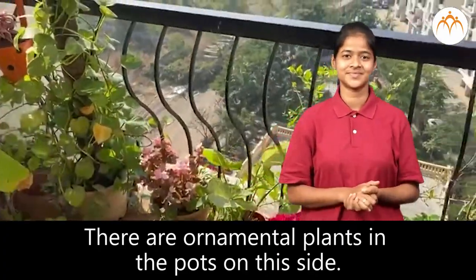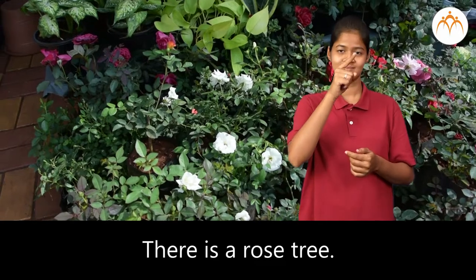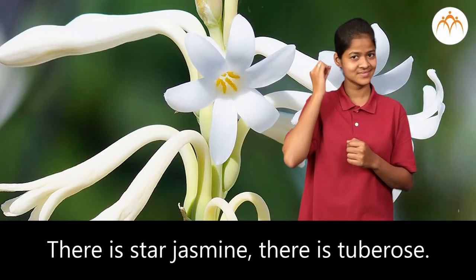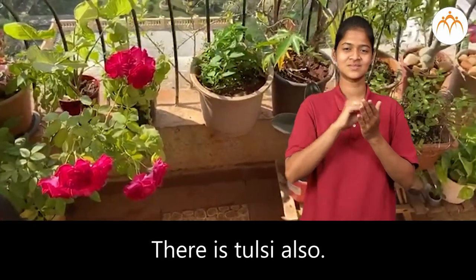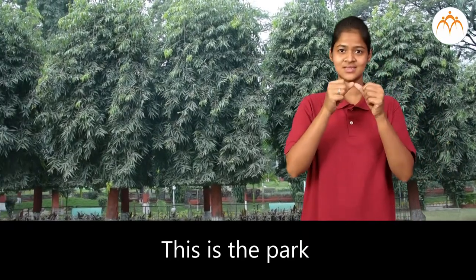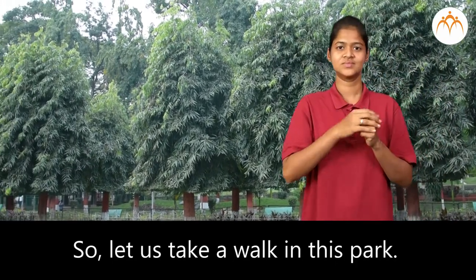There are ornamental plants in the pots on this side. There is a rose tree. There is star jasmine. There is tube rose. There is tulsi also. This is the park. This park is a public garden, so let us take a walk in this park.